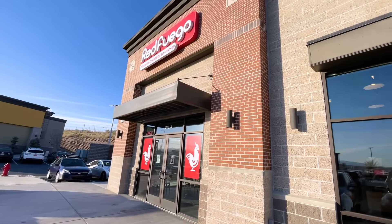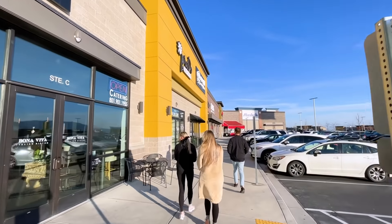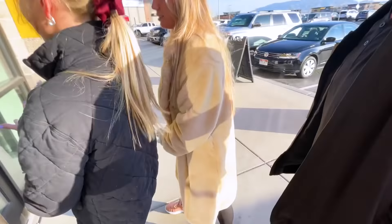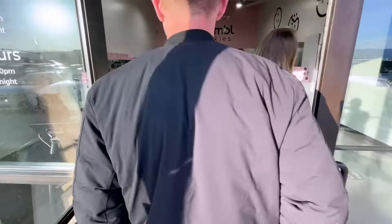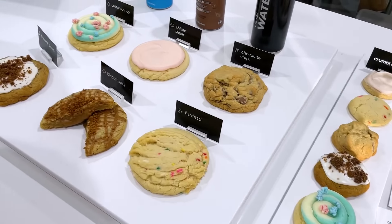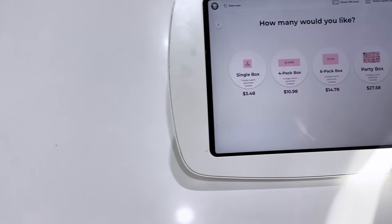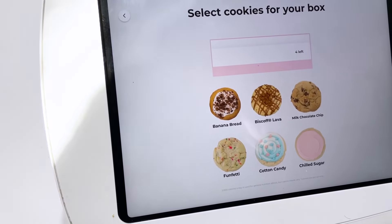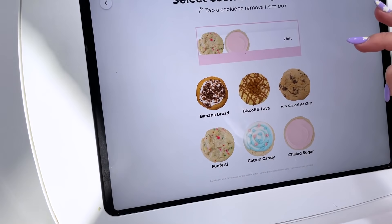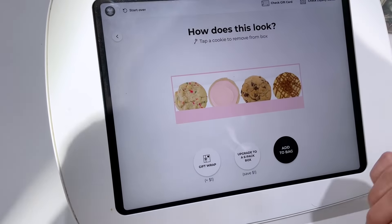We just got done with Red Fuego and now we're going to a place called Crumble to get some cookies. Here are the cookie options and we're going to get a four-pack: funfetti, chilled sugar, chocolate chip, and biscoff. There we go.